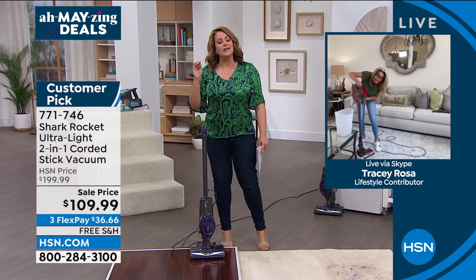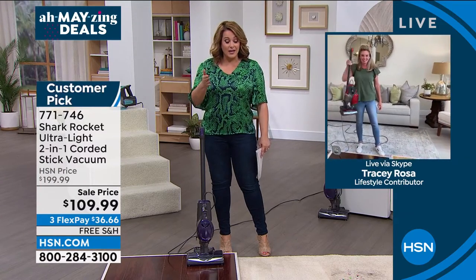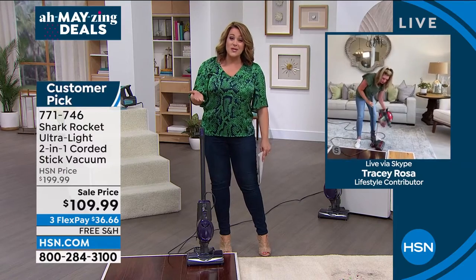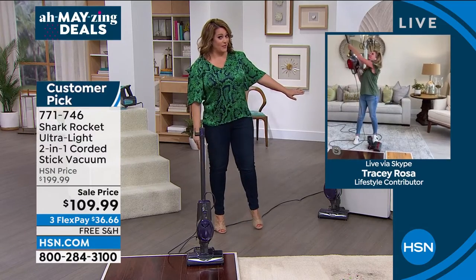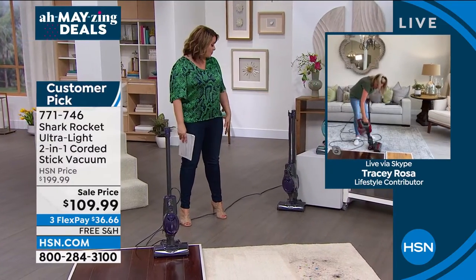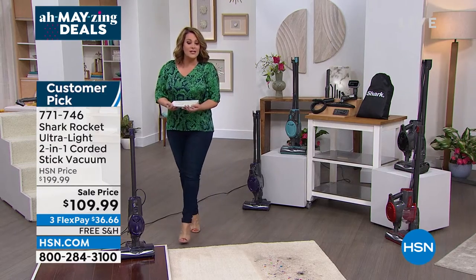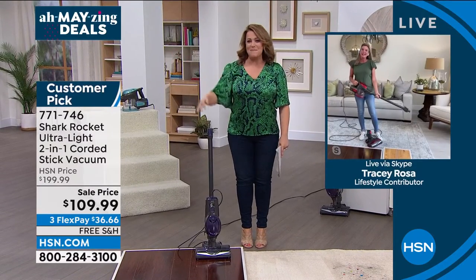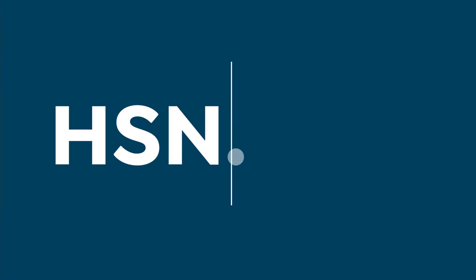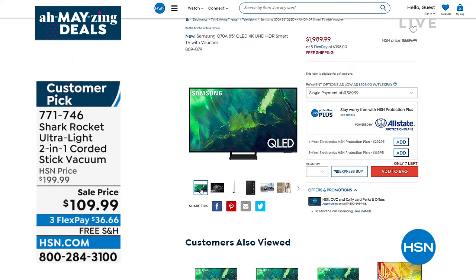Blue is nearly gone — fewer than 600 remaining — but purple, black, and red are available. You get the deluxe take-home kit with more tools than you get anywhere else. Item number 771-746. Tracy, thank you so much — happy early Mother's Day. And everybody, go to HSN.com quickly on this one.